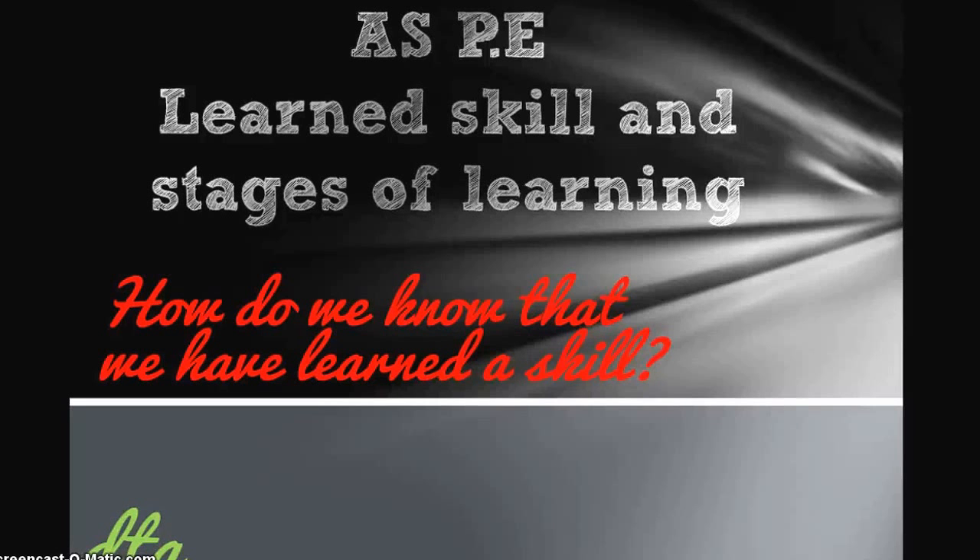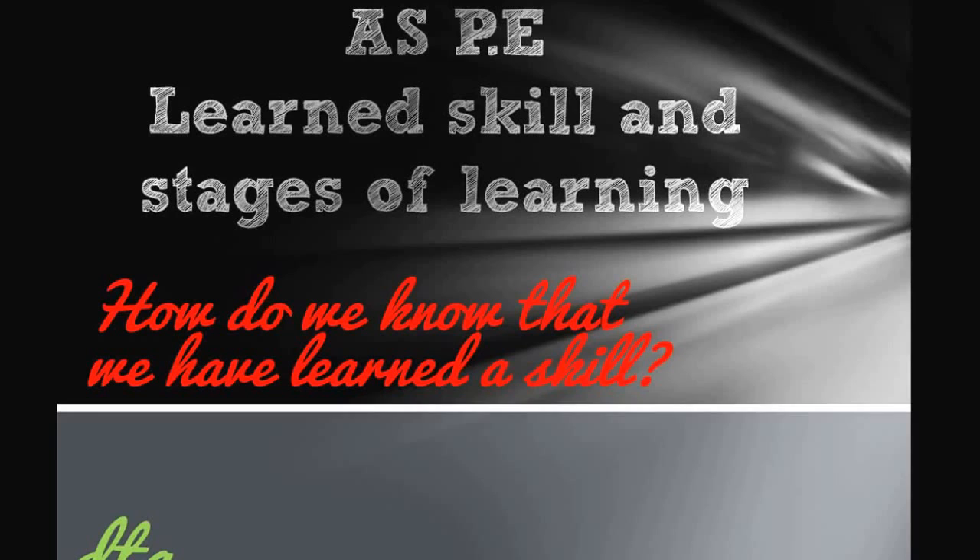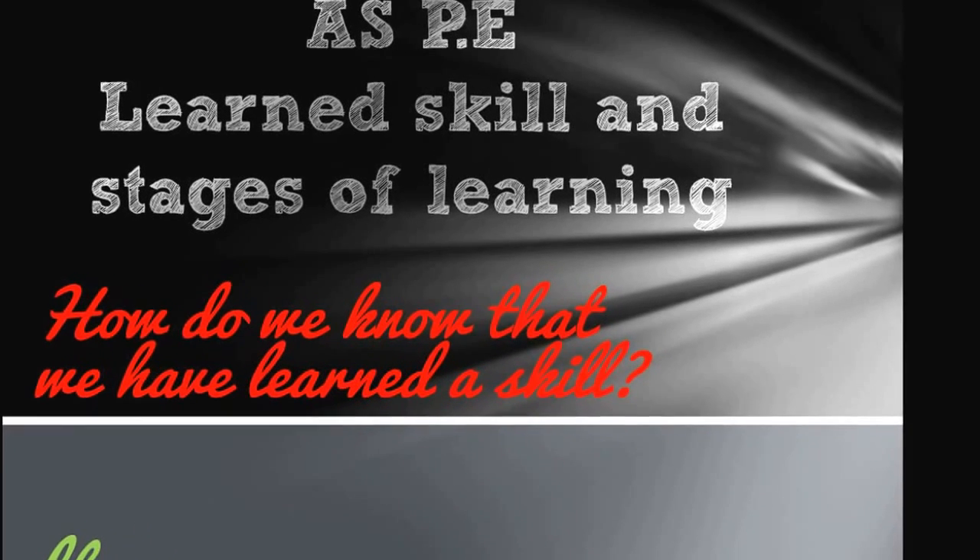Hi there and welcome to another of the DTA screencasts for ASPE. In this session we're looking at how we learn skills and the different stages of learning as we develop them. So how do we know that we've actually learned a skill? That's the first thing that we're going to take a look at.